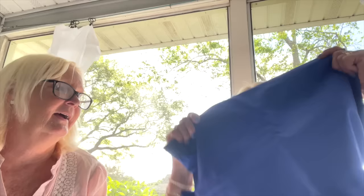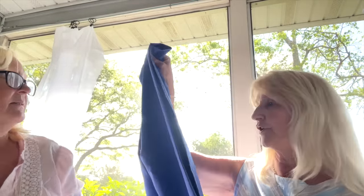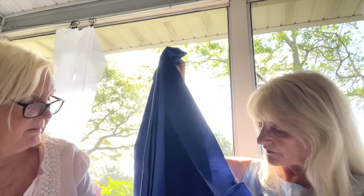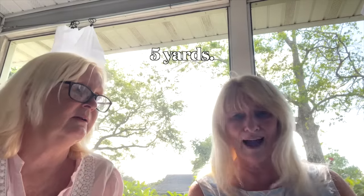I also found some blue broadcloth at Thrift for Education — just broadcloth, cotton or maybe 50/50, but nice to have on hand for $2. I thought, yeah, I want that, so I got it.